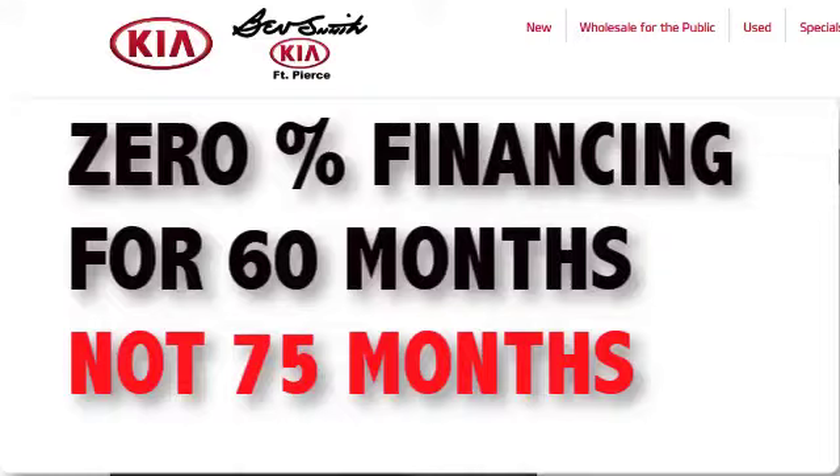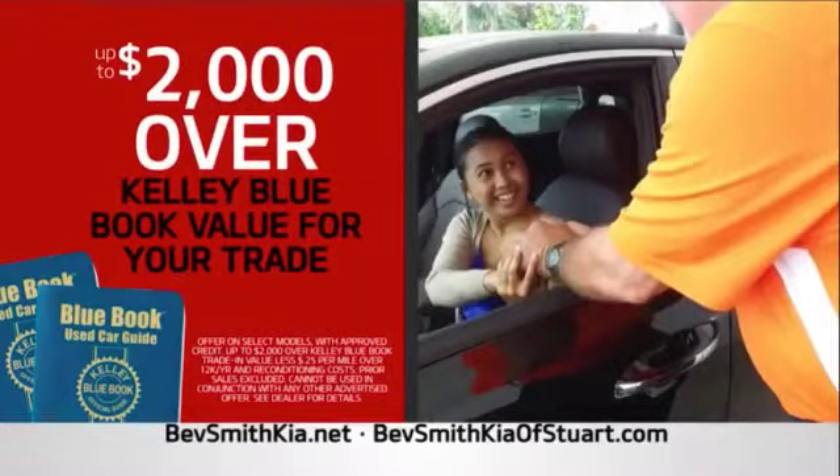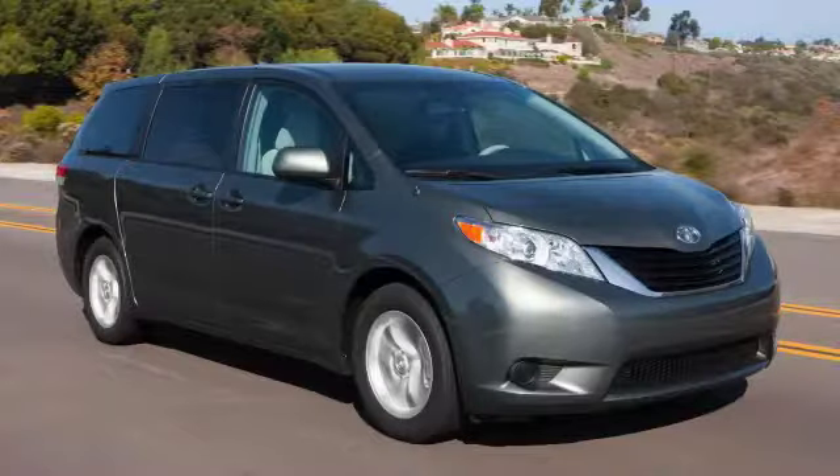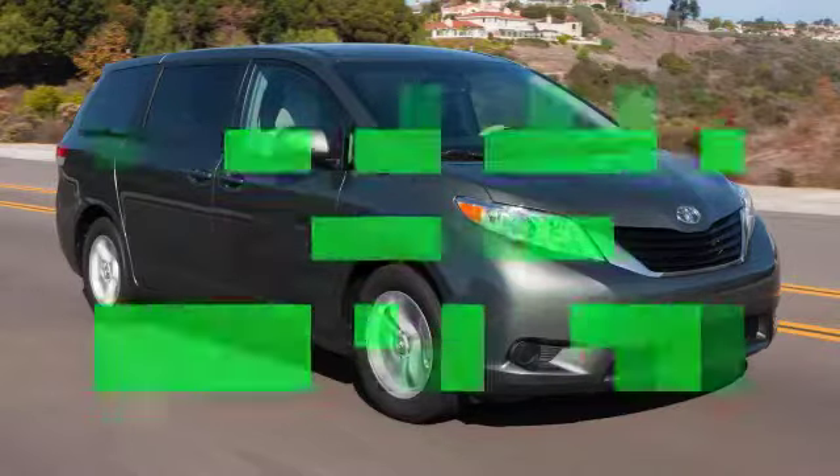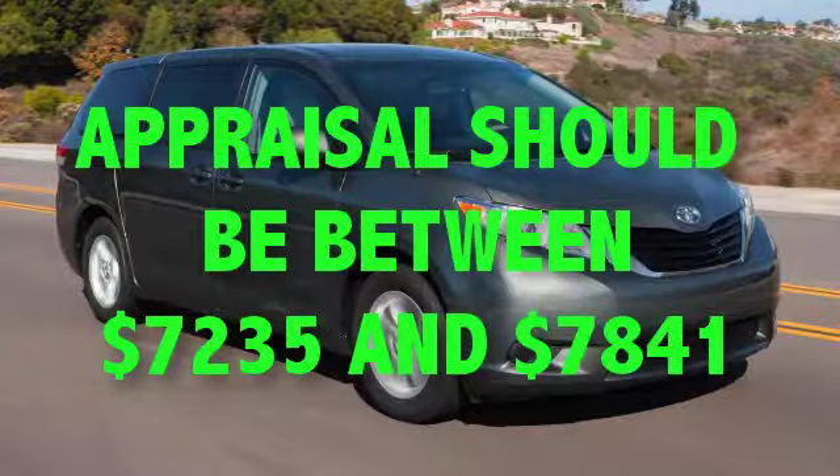On the right-hand side of the worksheet were some financing options — 0% was available, but only for 60 months, not for 75. Here's a summary of how they did with each of the three offers. On the $2,000 over Kelley Blue Book offer: even in fair condition, KBB gives a trade-in value of $5,235. The car was actually in good condition. If they had honored the offer, Agent C should have gotten an appraisal between $7,235 and $7,841. Not honored. Not even close. Clear deception.